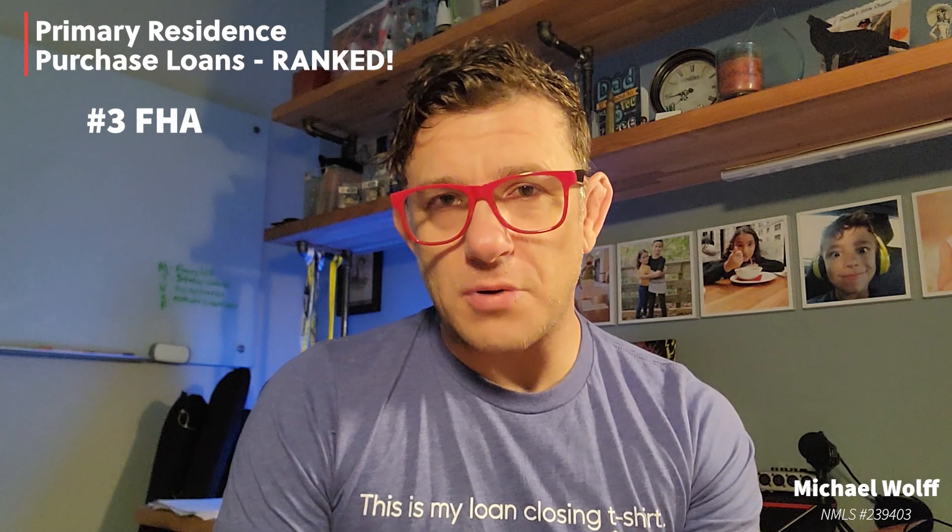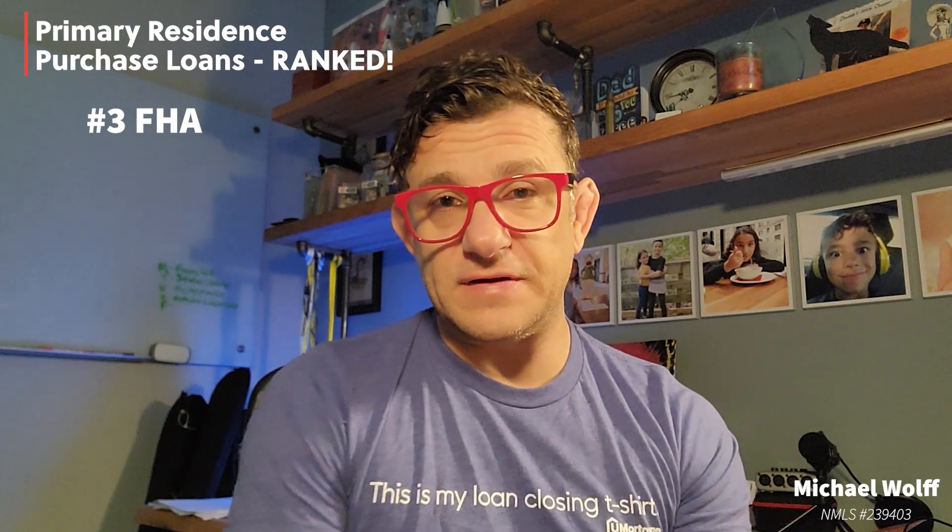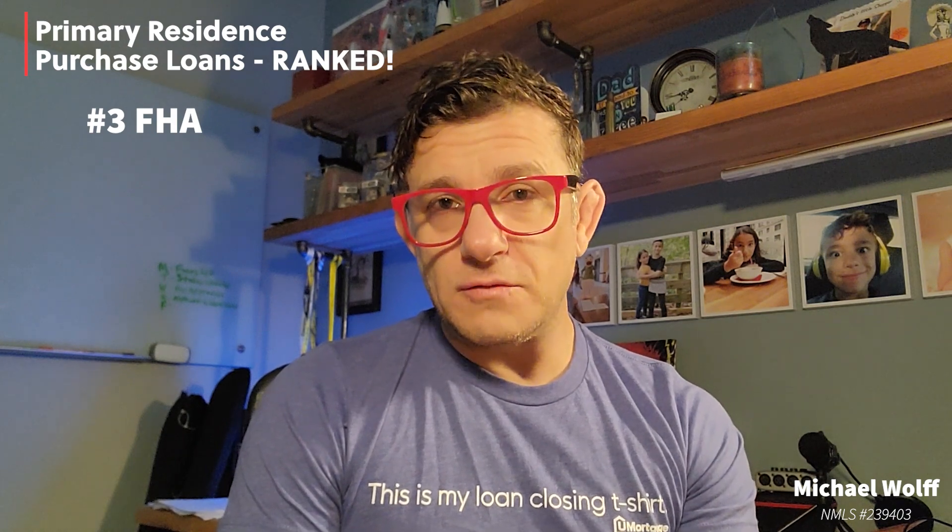There isn't much of a pricing difference if you want to buy a two to four unit property. Cons to the FHA loan: there is an upfront mortgage insurance which is financed, very similar to the USDA guarantee fee and the VA funding fee, and it's not cheap, although it is lower than the VA funding fee in some cases. FHA loans are also assumable mortgages.